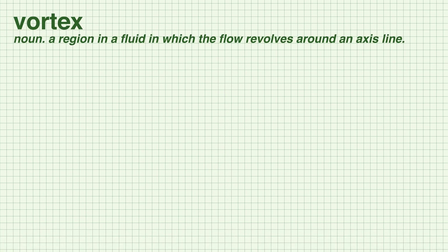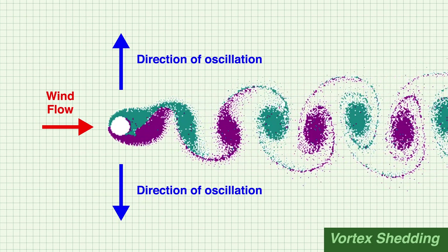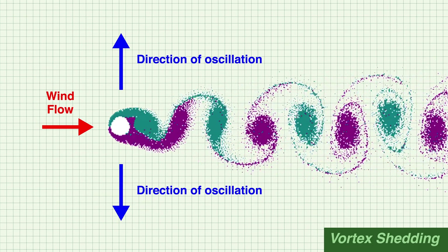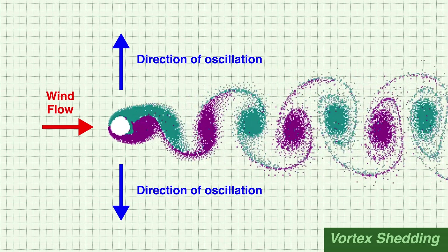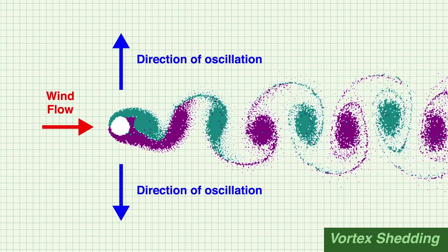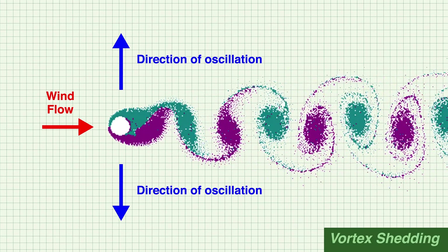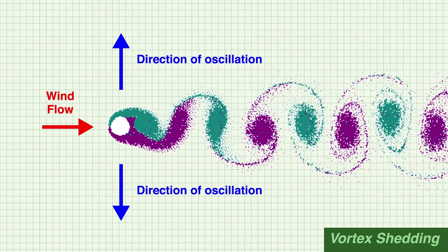In fluid dynamics, a vortex is defined as a region in a fluid in which the flow revolves around an axis line. In real life, we see vortices appear as tornadoes or whirlpools. A fluid may refer to either a liquid or a gas, and in the case of wind loading, a type of flow called vortex shedding contributes to the formation of vortices on the backside of a body. Vortex shedding occurs when wind passes a structural member and vortices are shed alternately from one side to the other, creating alternating low-pressure zones and causing the member to oscillate perpendicular to the direction of wind flow.